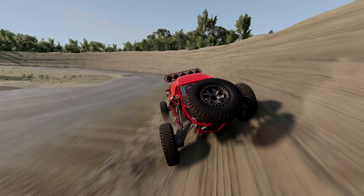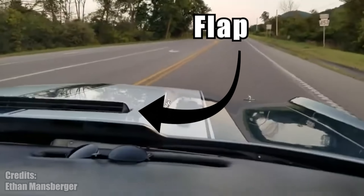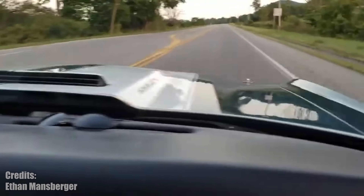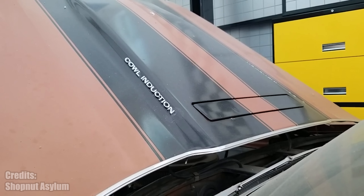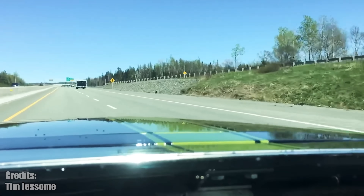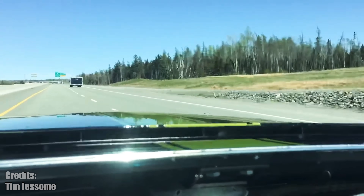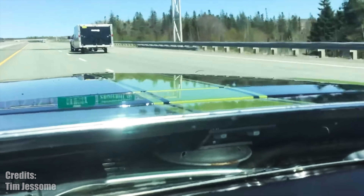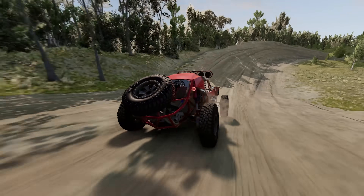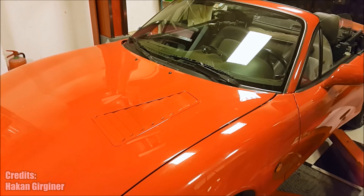The Chevrolet Chevelle had a feature called Cowl Induction, or whatever it's pronounced. Essentially, this is a flap that opens up when the driver applies the throttle. At higher speeds, it helps to suck in more air from the high-pressure area right in front of the windshield. At lower speeds, it helps to remove warm air from the engine. Although, for no reason at all, I looked up whether someone did some sort of active hood vents on a Miata — and yes, it exists. Pretty cool.